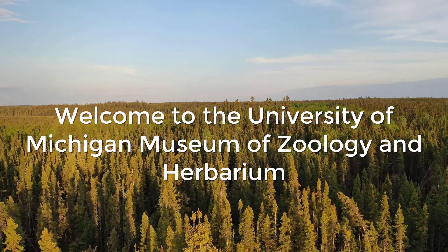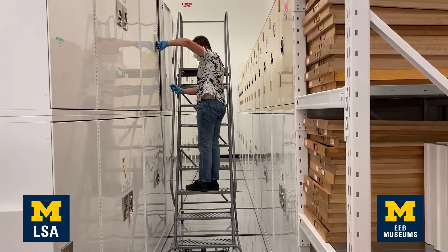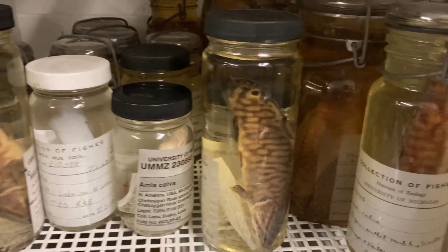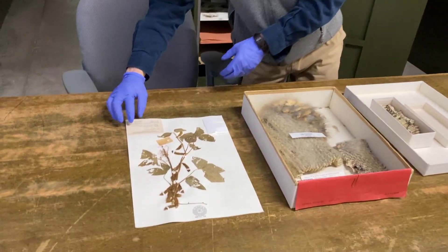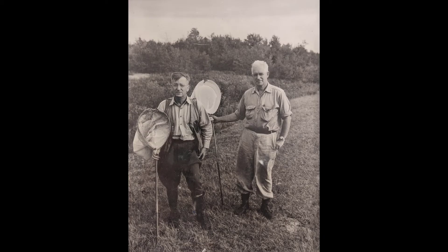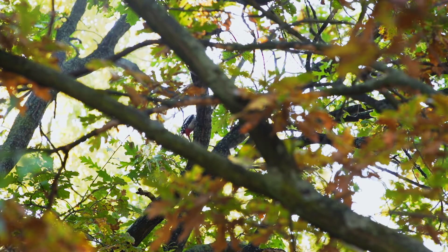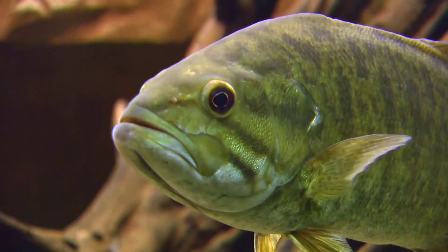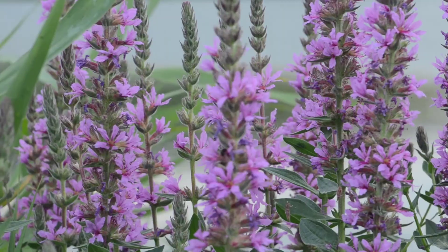Welcome to the University of Michigan Museum of Zoology and Herbarium at the Department of Ecology and Evolutionary Biology. Our collections include over 15 million specimens of plants and animals from around the world, collected over nearly two centuries. They are an irreplaceable resource for studying mammals, birds, amphibians and reptiles, fishes, mollusks, mites, insects, and all kinds of plants and fungi.